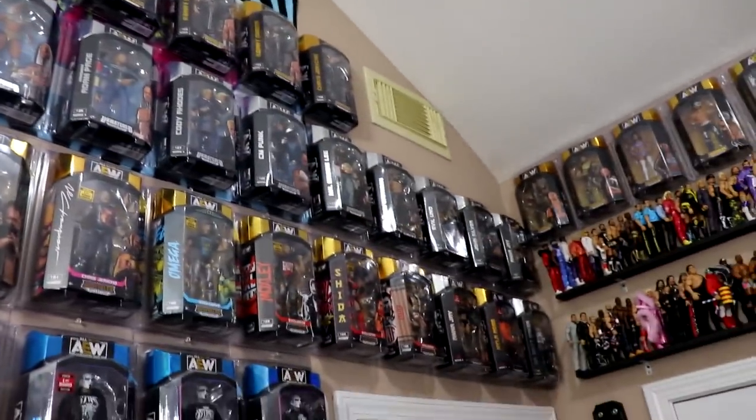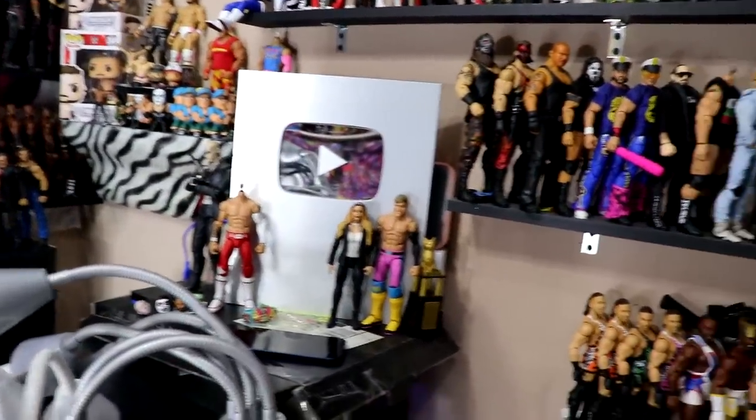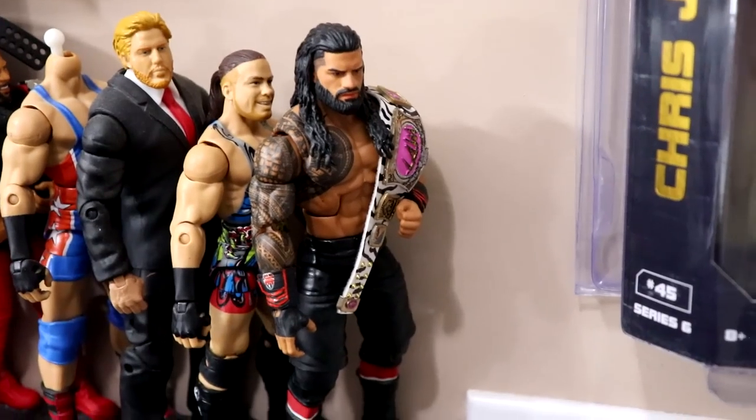That pretty much wraps up that section. Moving on to the last section of the room - I've got about nine minutes before my camera storage is full. We'll run through the roster shelves real quick. On the bottom here we have the MDT Live shelf.